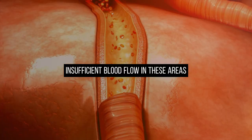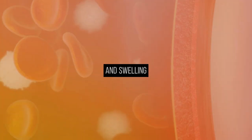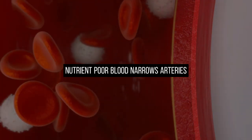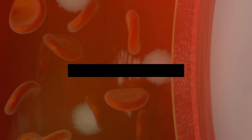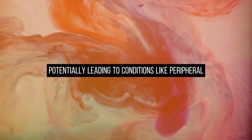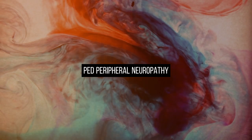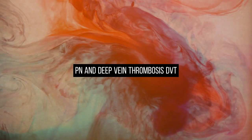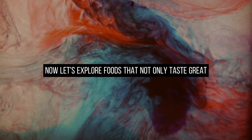Insufficient blood flow in these areas can lead to discomfort, pain, heaviness, and swelling. Nutrient-poor blood narrows arteries, reducing blood flow. Over time, this can damage nerves and tissues, potentially leading to conditions like peripheral artery disease, peripheral neuropathy, and deep vein thrombosis.